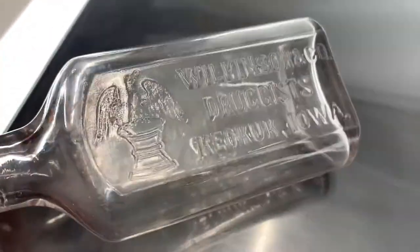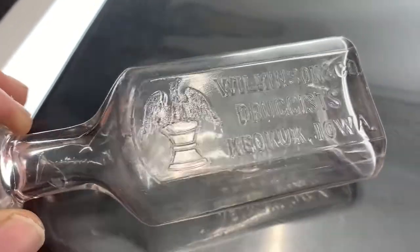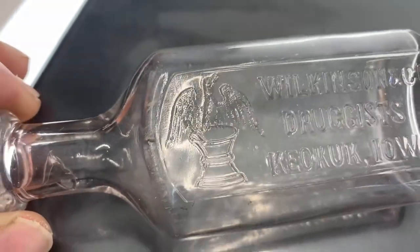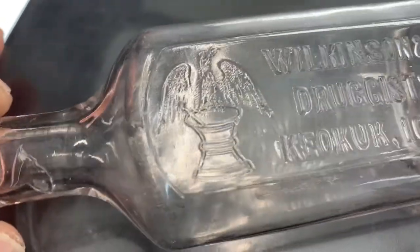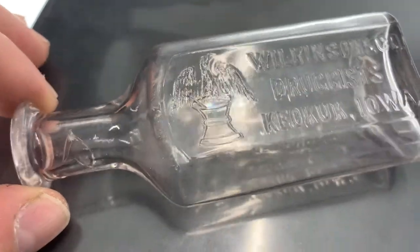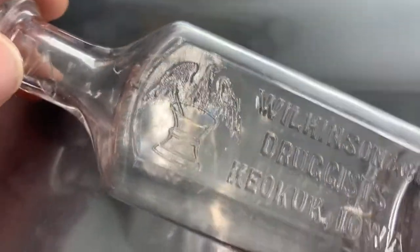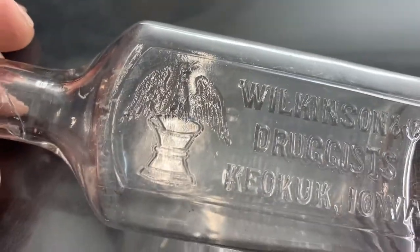Next up, Wilkinson and Company Druggist from Iowa. There's some kind of bird on it — I imagine it's an eagle on a mortar and pedestal. It's not the best but kind of cool.